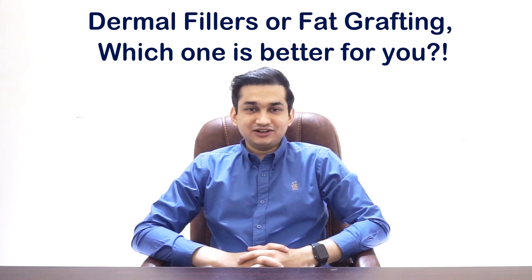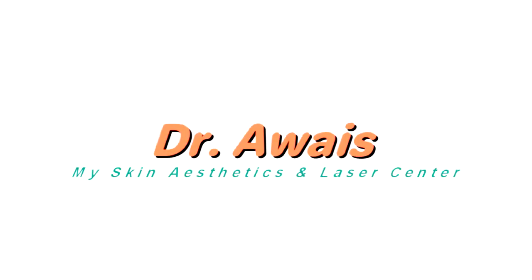Dermal Fillers or Fat Grafting — which one is better for you? Bismillahirrahmanirrahim, Assalamualaikum. I am Dr. Awais from My Skin Aesthetics and Laser Center, Lahore.